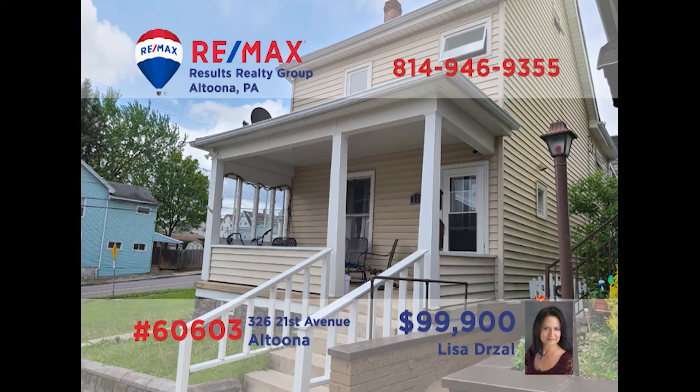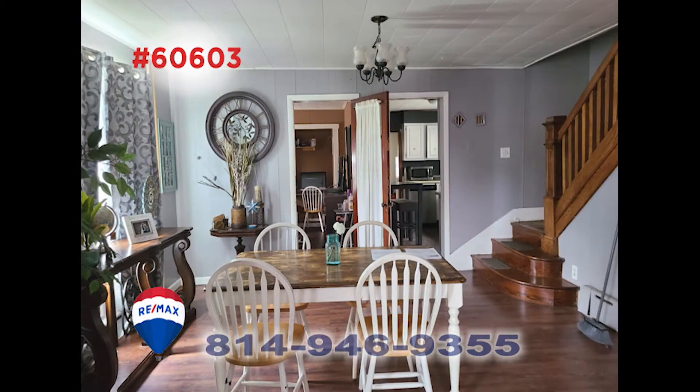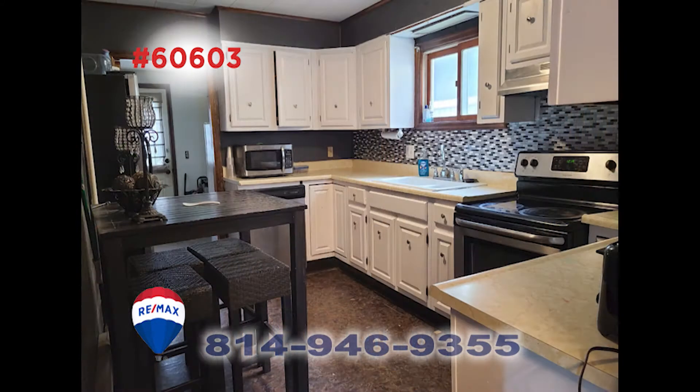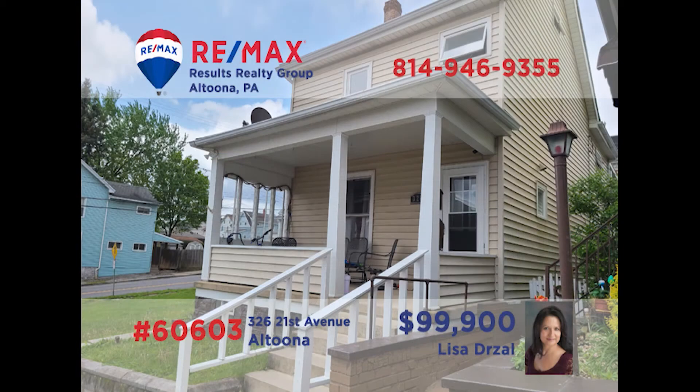Altoona's Fairview neighborhood is where we'll find this home presented by Lisa Drozel. Step inside to see the living room with sunny windows. The laminate floors will lead you into the formal dining area, which features an open staircase. There's plenty of food prep space in this kitchen with abundant cabinetry and counters. And you'll find outdoor spaces for the kids and the pets to run around. Contact Lisa for all the details or to take a personal tour.